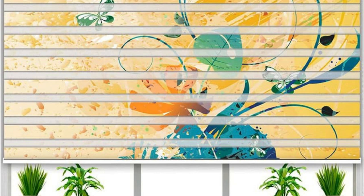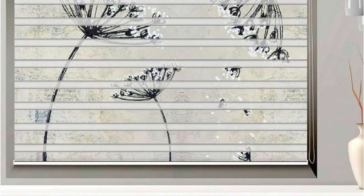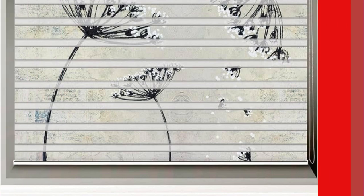With their easy-to-operate mechanism, these blinds offer a seamless transition between sheer and opaque settings, catering to different lighting needs throughout the day. Whether you seek to enhance the ambience of a living space or achieve a balance between natural light and privacy, Zebra blinds stand as a versatile and stylish solution for contemporary window treatments.